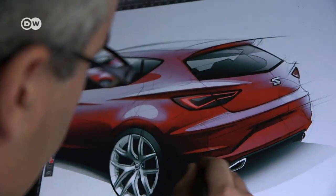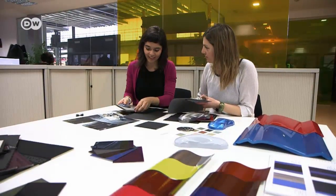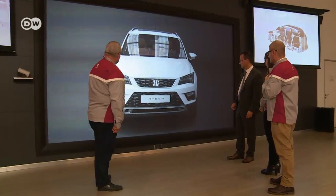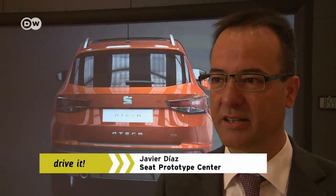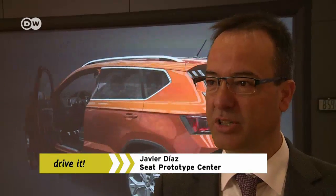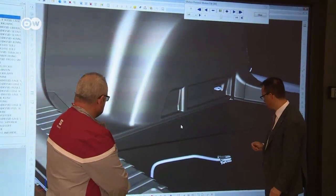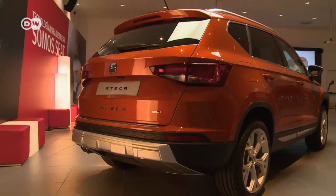It all starts with the design. How should the car look, and what combinations of materials and colors should be used? To avoid building a separate prototype for each variant of a model, SIAT uses virtual models that everyone involved can view from all sides. It's not only paint, says Javier Diaz, head of SIAT's prototype center — it's also fabric, leather, everything. That's all in order and everything that the customer expected.